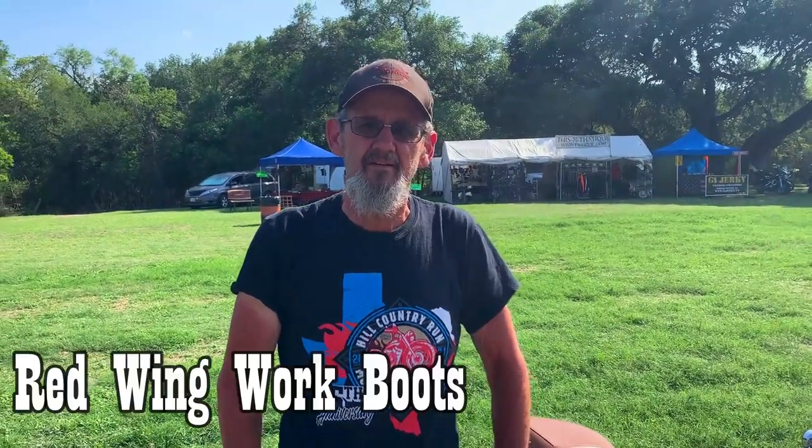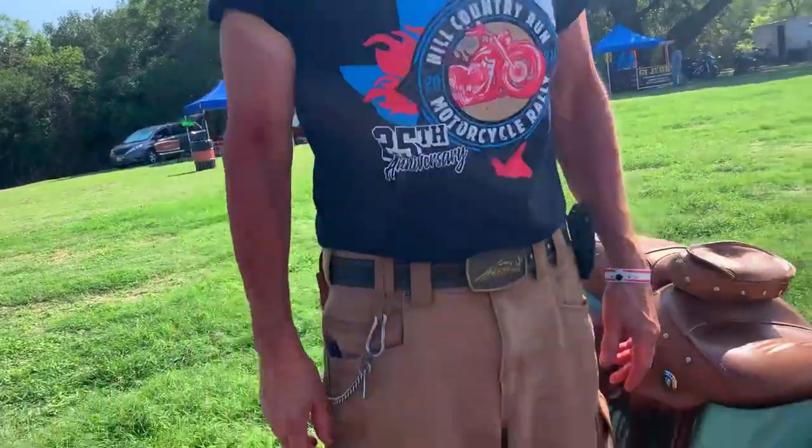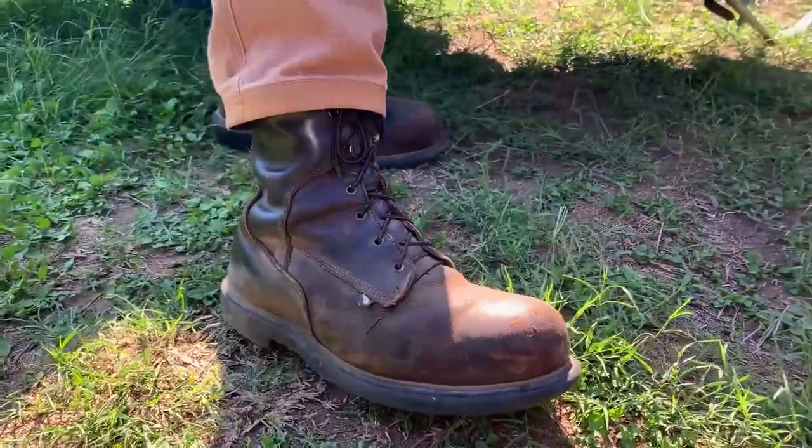I ride a 2015 Indian and I wear Red Wing work boots. What kind of Red Wings? I don't even know — I've had these things about six years and I don't remember which model. Fair enough. Been wearing the same boots about 30 years? Well, pretty much.